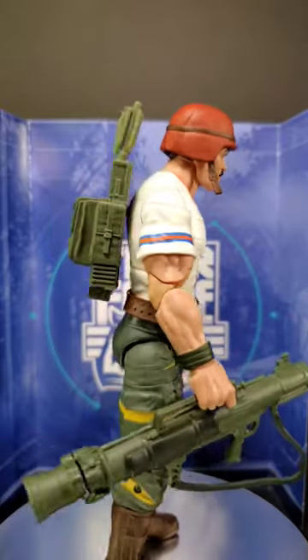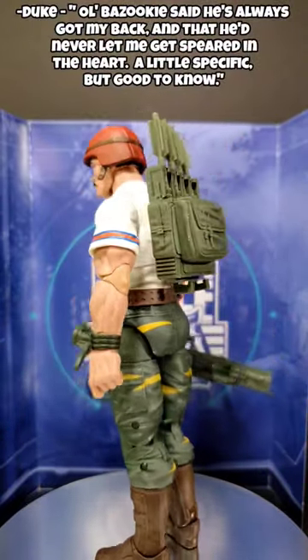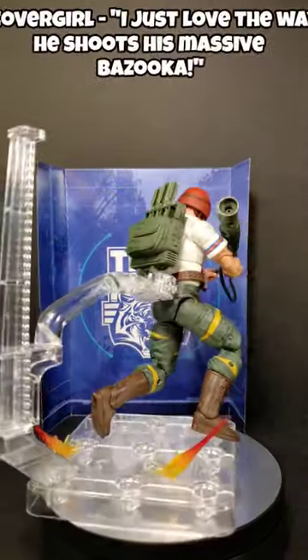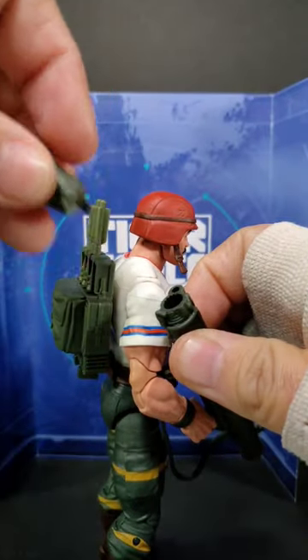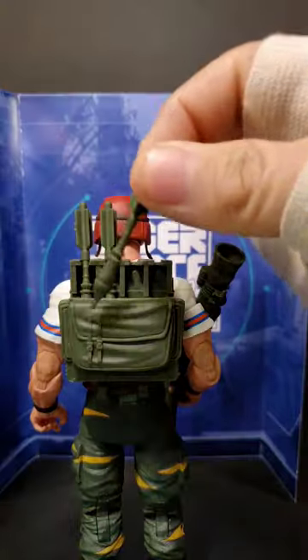His face is rather rugged and weathered. The bazooka can be opened and then loaded with rockets. They close back up, and he's ready to blast Cobra.